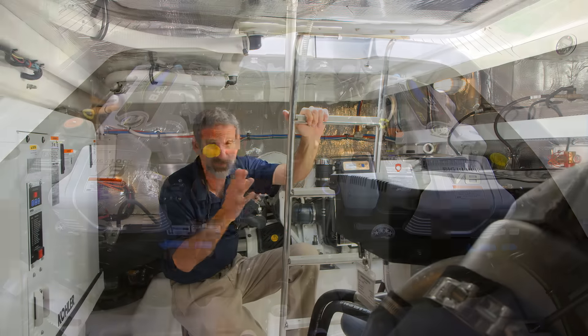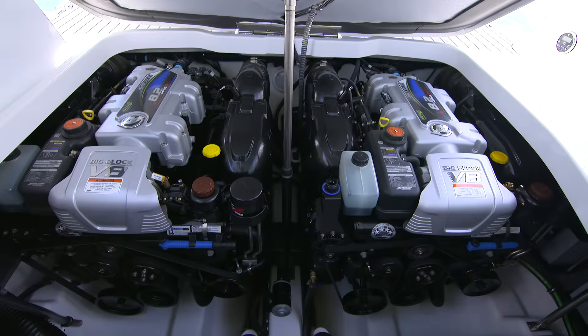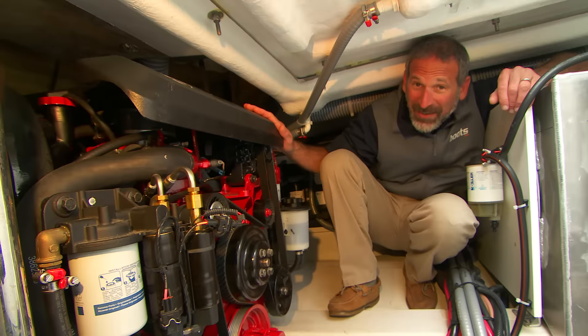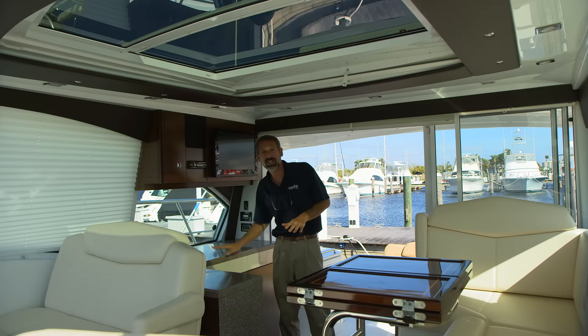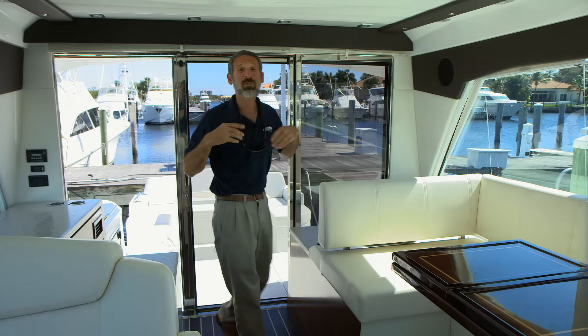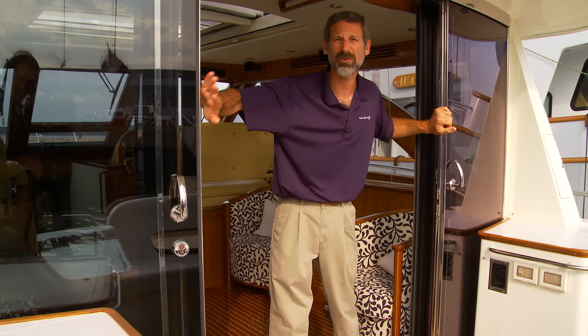Express cruisers are powered by inboards, either traditional engines or pod drives. That means the engine room takes up some of the hull's interior volume. A lot of modern express cruisers have a level passageway from the cockpit to the interior — no more tripping or stubbed toes.